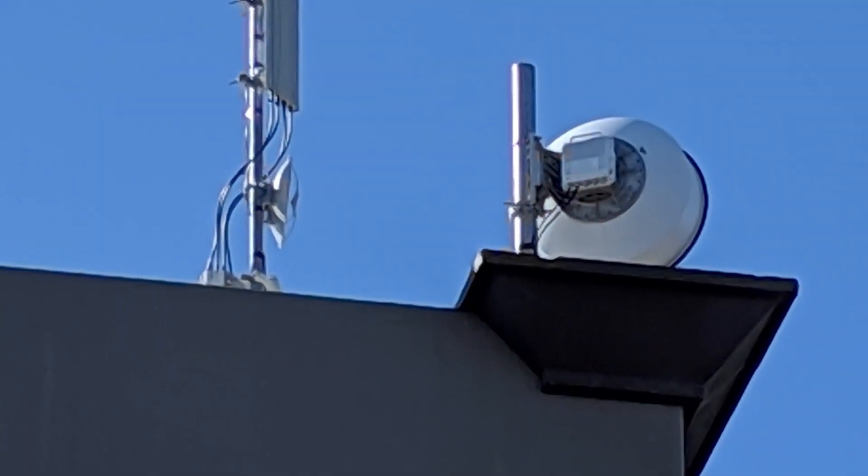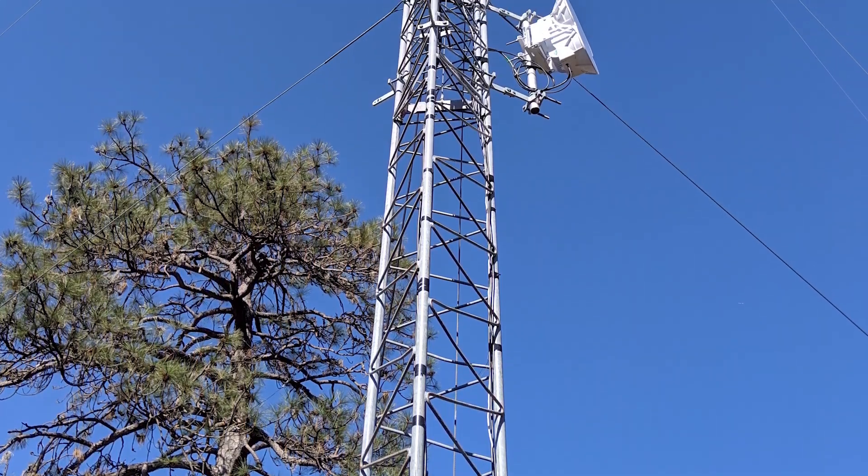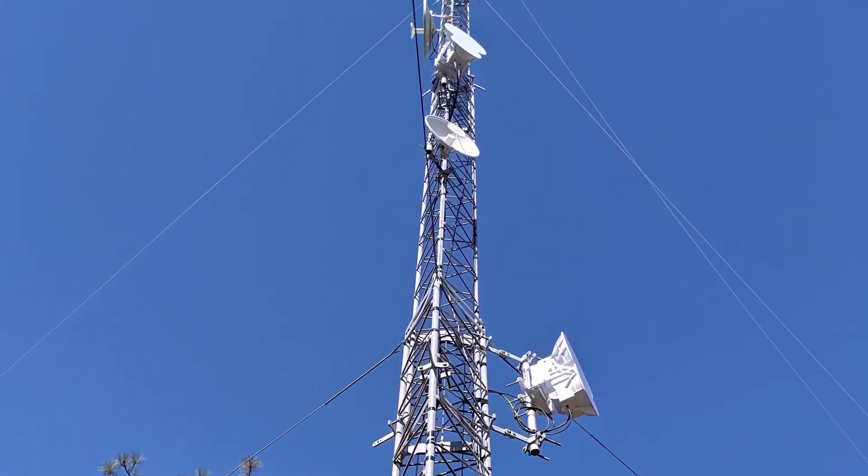Our type of towers ranges from people's homes, where we might be repeating to 10 to 20 people, up to commercial towers. The largest tower we're on probably has in excess of 600 customers fed by it. In total we probably have around 90 towers right now.